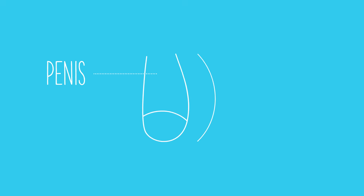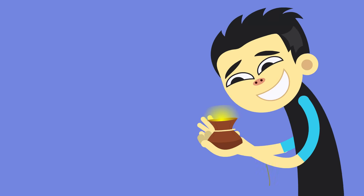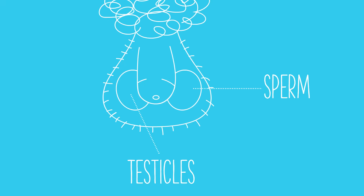Behind the penis, hanging slightly below it, is the scrotum, a thin-walled, soft pouch of tissue that contains the testicles, sometimes called the testes or balls. The testes produce hormones, and after puberty, also produce sperm.